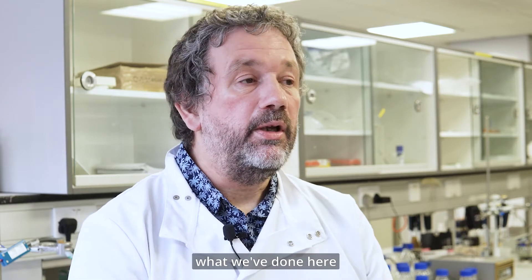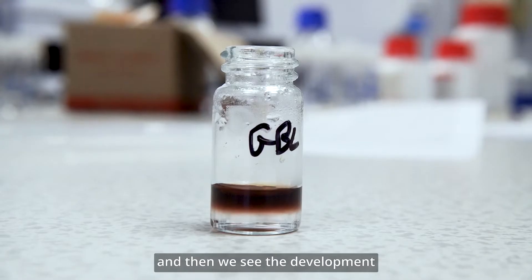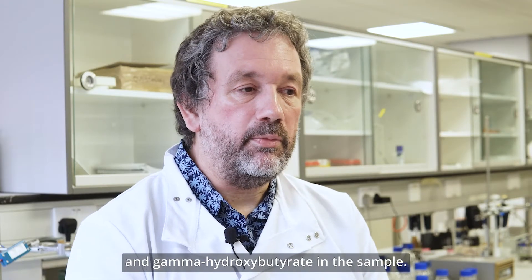Which we've done here — a colour metric analysis, which is quite a simple test which just involves adding a couple of chemical reagents, and then we see the development of a dark purple colour being formed for gamma-butylactone and gamma-hydroxybutyrate in the sample.